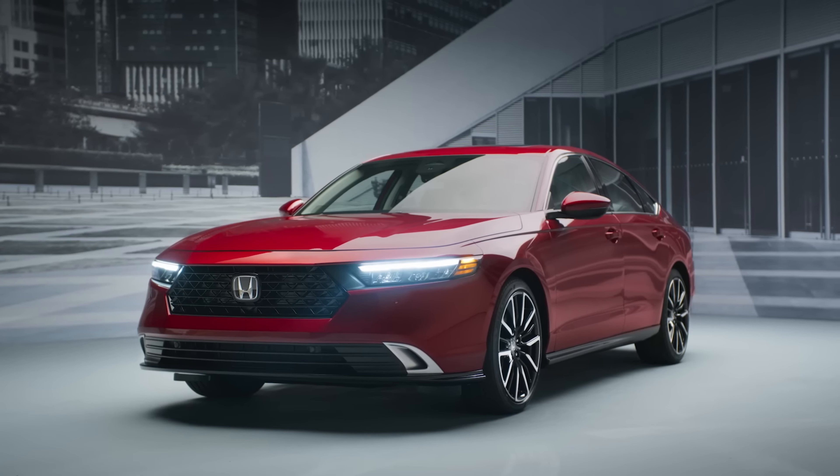Number 1: Volkswagen Golf GTI. The Volkswagen Golf GTI is a classic sleeper car. It looks like a regular hatchback but it's actually packing a turbocharged engine that can go from 0 to 60 in just 6.5 seconds.